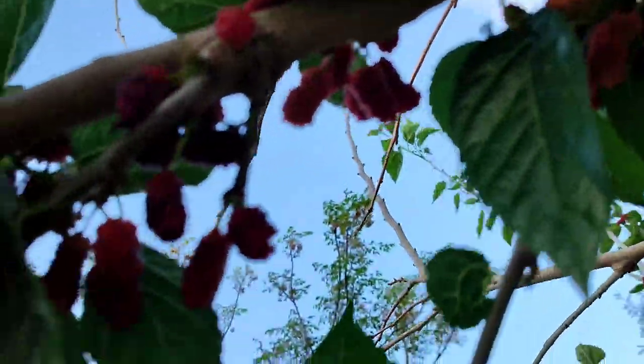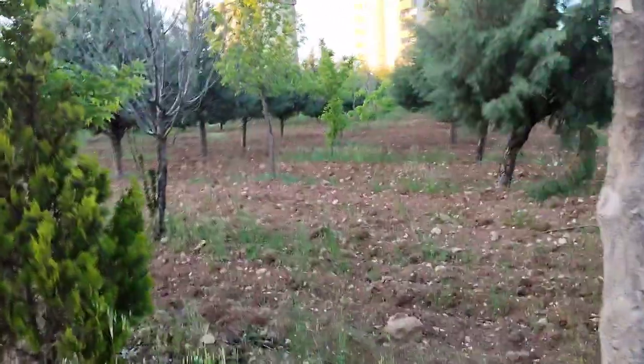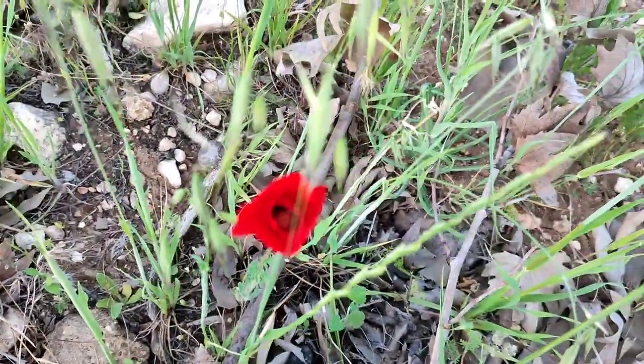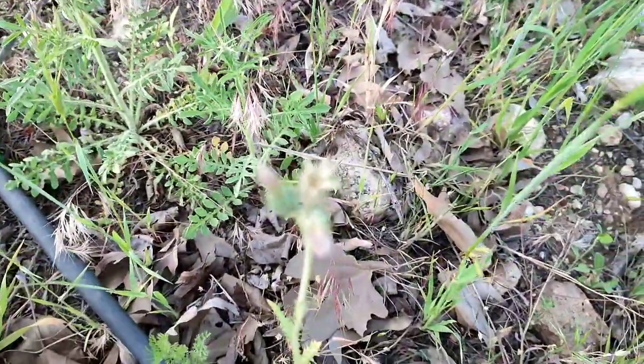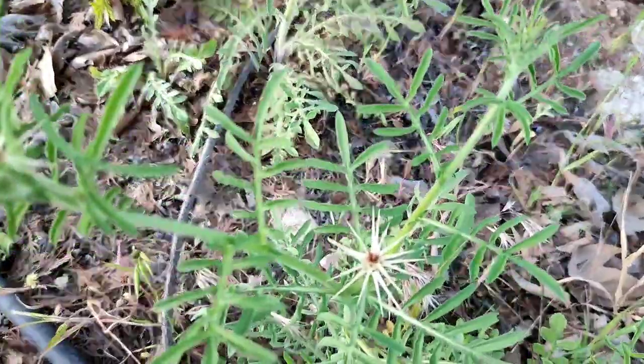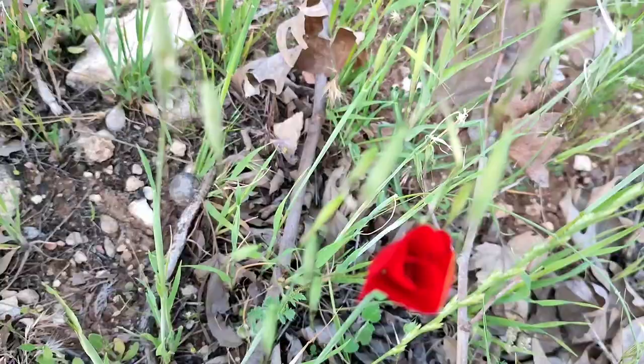This appears to be a Papaver — I think it's Papaver rhoeas. And this is Centaurea iberica. This is Centaurea iberica and this is Papaver rhoeas.